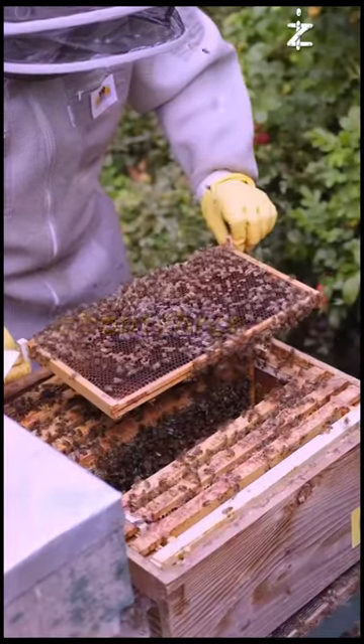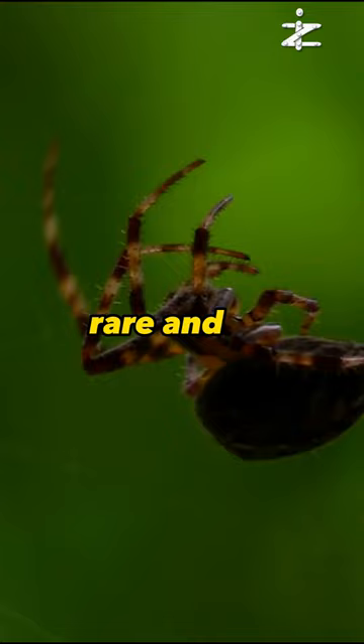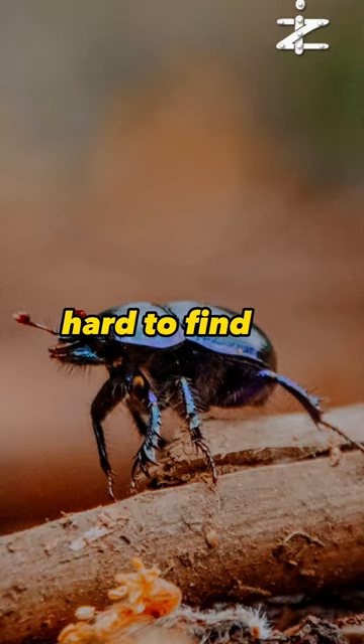Today, I will tell you about three of the most incredible and pricey insects. They are so rare and gorgeous that they can fetch millions of dollars, but they are also very hard to find. Do you have any idea what they are? Well, I am here to tell you.